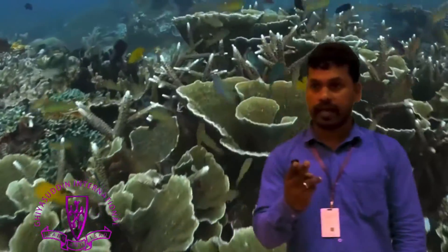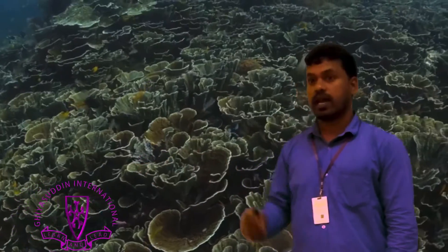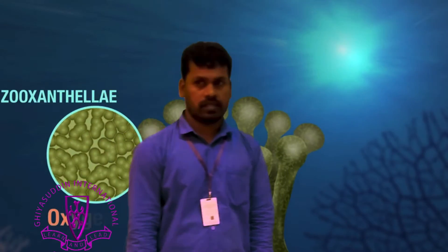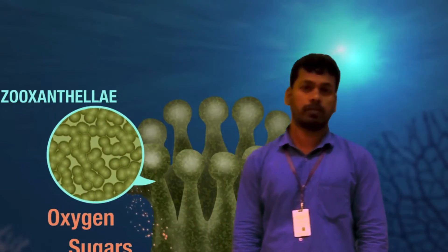Corals have two layers of skin: the outer layer, that is the epidermis, and the inner layer, that is the gastrodermis. Corals have a symbiotic algae living in their skin. They are called zooxanthellae. They do photosynthesis and provide nutrients for the corals.